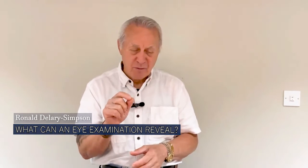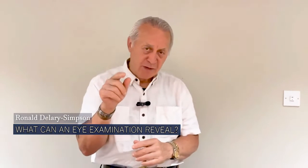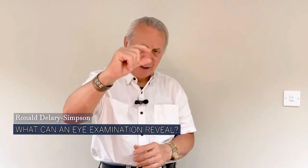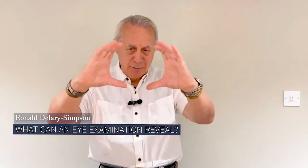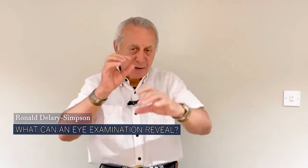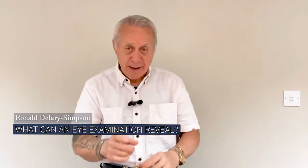When you photograph the eyes with that camera, remember the iris is about this big. But when you photograph it and bring it up on a large Mac computer, you can make it bigger than A4. On command, that iris grows up that big on the camera.